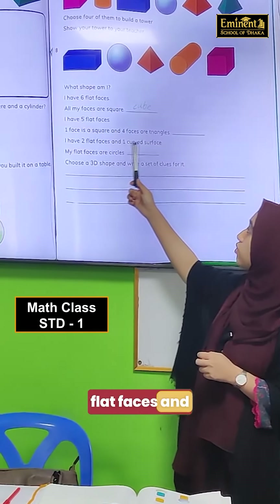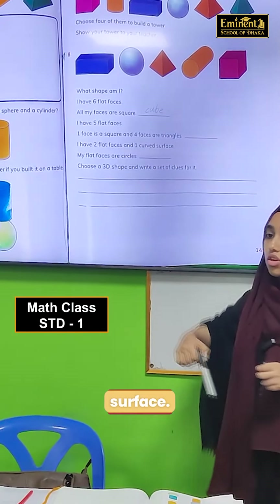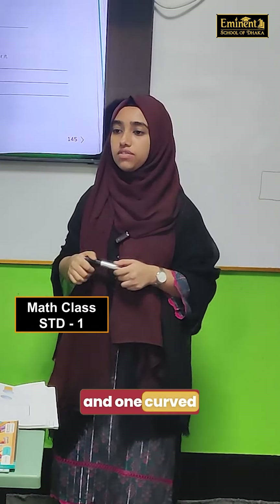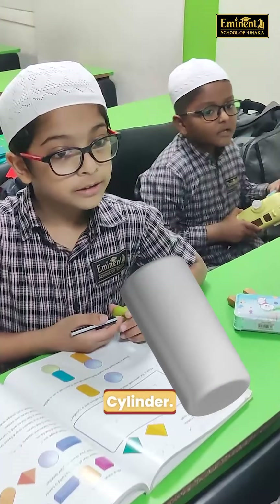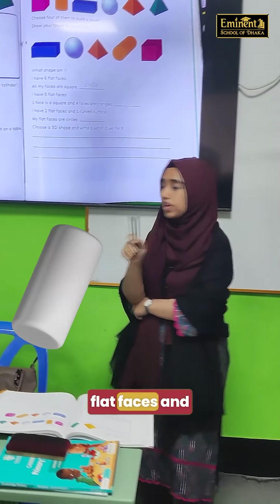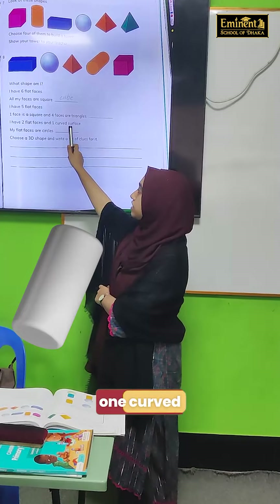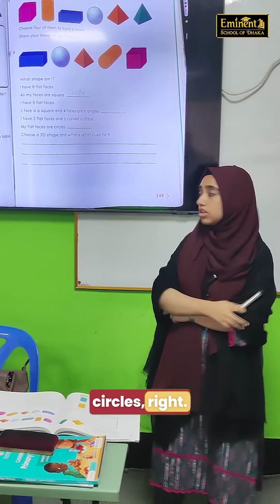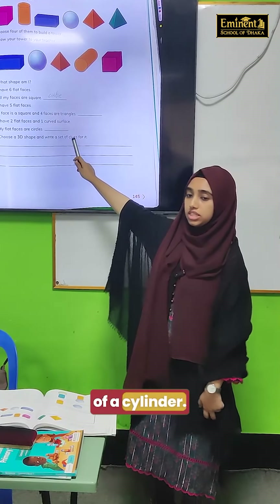I have two flat faces and one curved surface. Which shape has two flat faces and one curved surface? Cylinder. Cylinder has two flat faces and one curved surface, and its flat faces are circles, right? So the answer is cylinder.